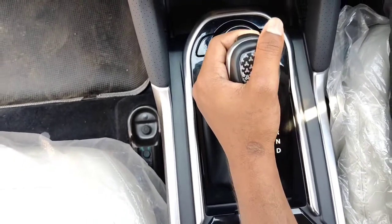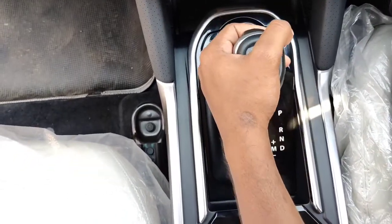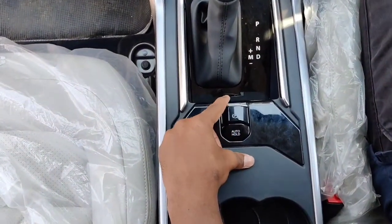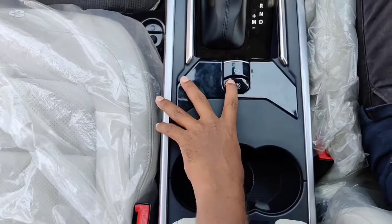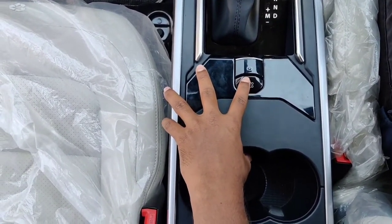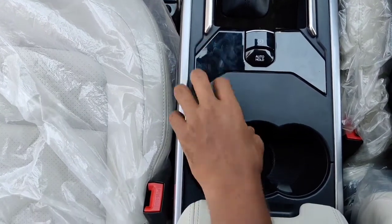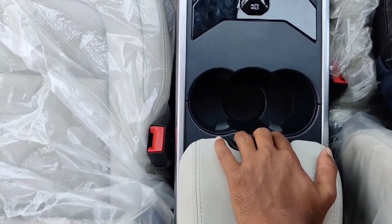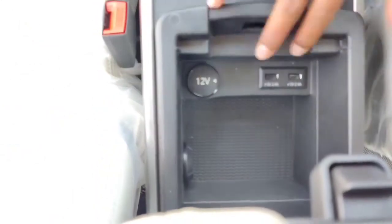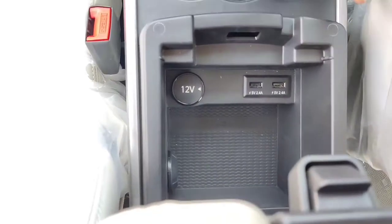The gear lever is nice to hold and easy to operate. The aircraft-style handbrake parking brake has been replaced by an electronic parking brake, and you also get an auto hold function which makes the drive convenient. You get big cup holders and a storage area below the armrest with a cooling function, along with a 12-volt charging socket and two 5-volt USB ports.